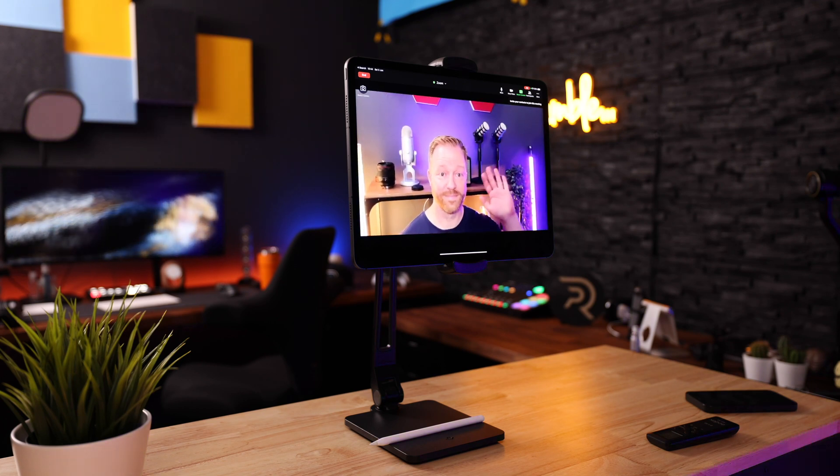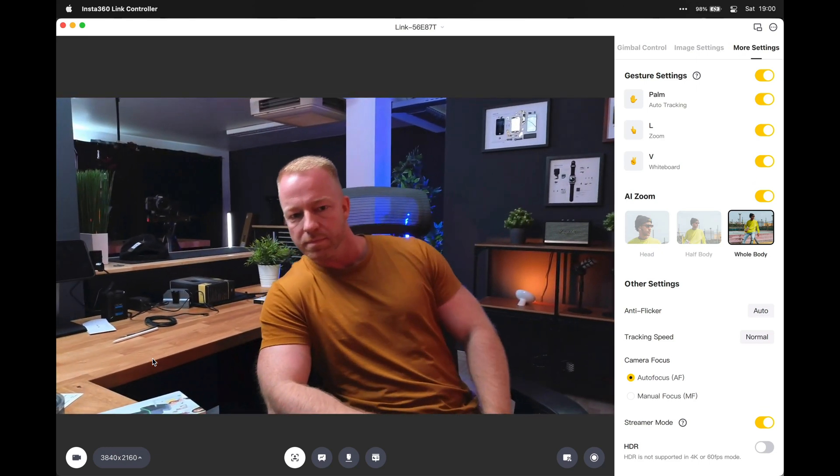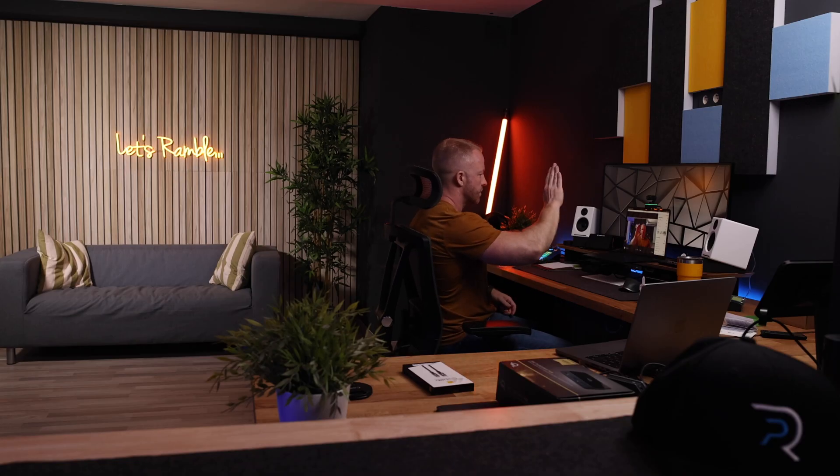This camera actually follows me around over the entire width of my office. What makes using this feature even better is gesture control. It can be tedious having to manually turn tracking on and off, as well as operating things like zooming in and out. The Insta360 Link can be remotely controlled by using gestures, and it works really, really well.